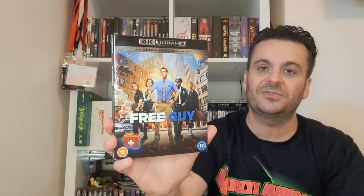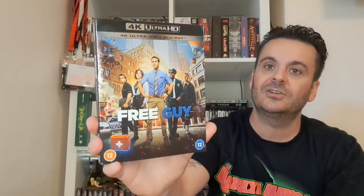Then I've got The Forever Purge — part of a collection but I've only got this one. Got it on a two-for-25 deal, haven't watched it yet. Got a slip. Then Free Guy — I didn't really enjoy it, I know lots of people did. Just thought it had nothing original about it whatsoever, though it's got a good cast — Jodie Comer's in it.